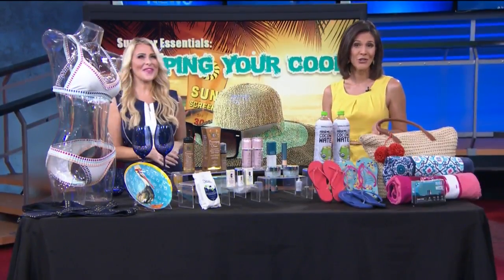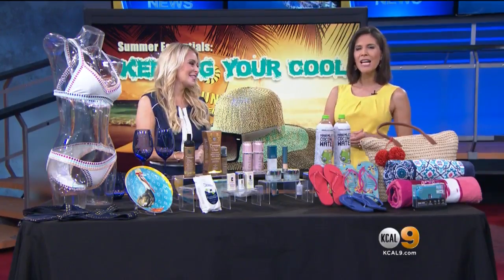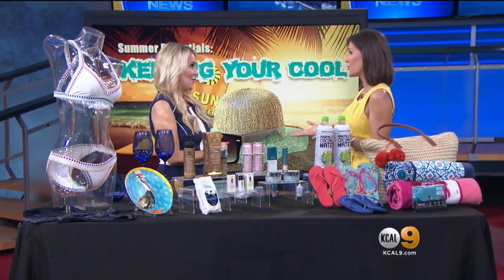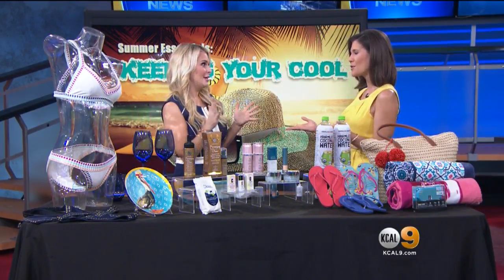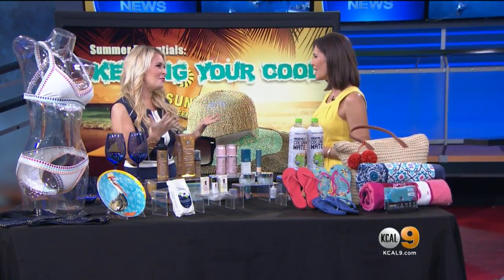Are you in need of some summer essentials? Go-to girlfriend Sadie Murray is here with a look at what to pack for some fun in the sun. And lots of people are hitting the beach this weekend with 100 degree temperatures. If you want to do that, you need to be tan, look good, and have some fun.